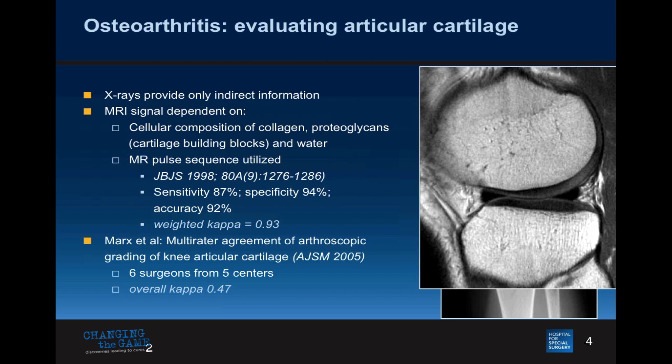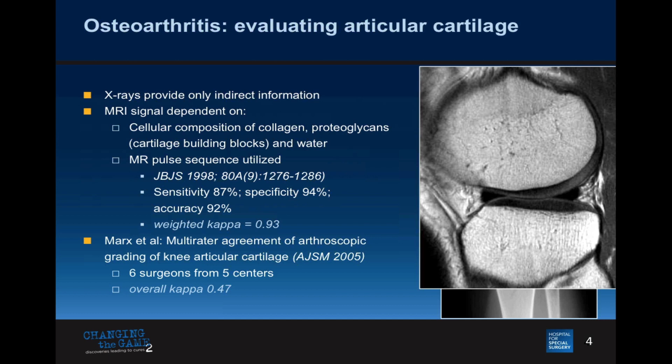We showed previously, almost 20 years ago early in my career, that MR could predict what our surgical colleagues would see at surgery with a great degree of reproducibility. You could pick up an MR and make a diagnosis very reliably. In a recent study, using kappa — a perfect measure of reproducibility is 1.0 — we were pretty close, while our surgical colleagues are lagging behind imaging just a little bit. What they see at arthroscopy is just the tip of the iceberg.